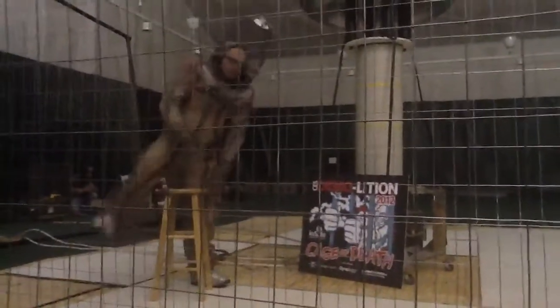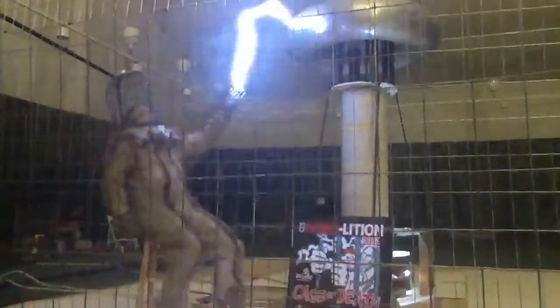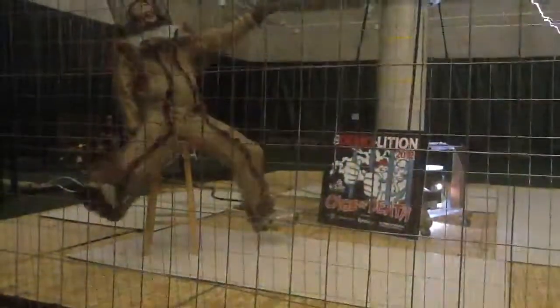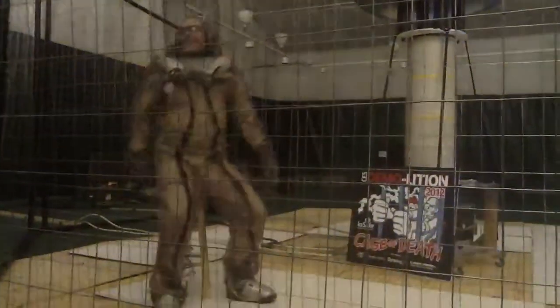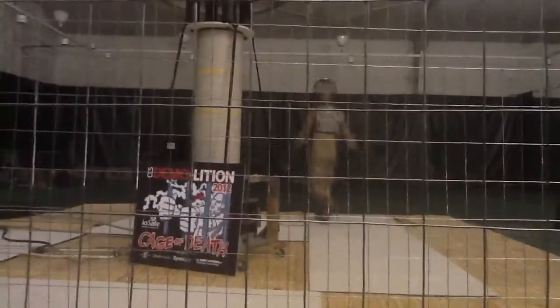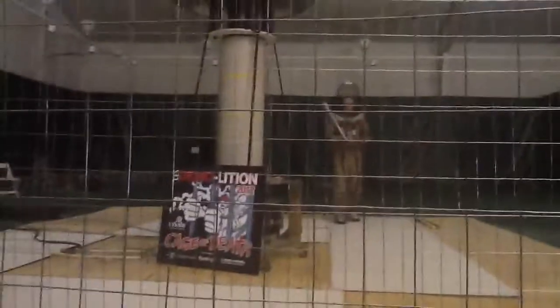You guys getting some good pictures? He's not quite tall enough — he just needs to be a little bit taller. He needs a lightning rod, or some bulbs. He's grabbing some fluorescent bulbs. The gas will get energized from the lightning energy.